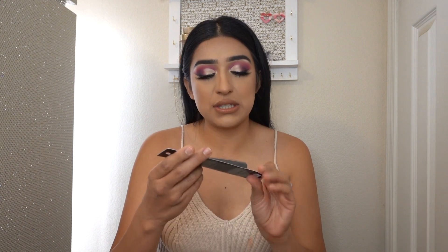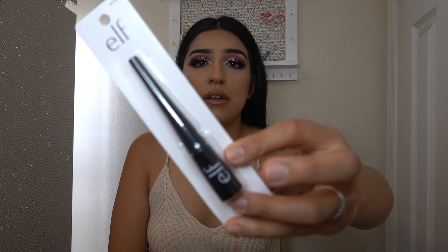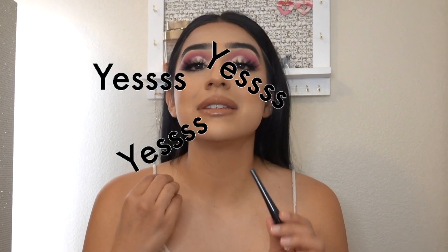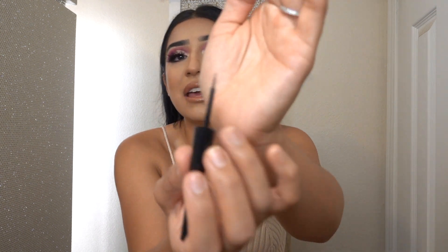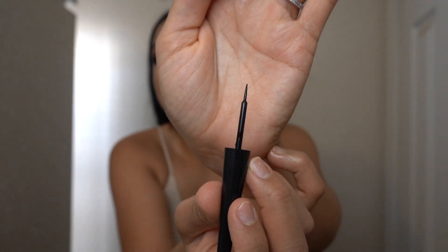Moving on, we are down to two items. I purchased the e.l.f. Cosmetics eyeliner, and I've never tried this one. This was only $3, which was really inexpensive. And I'm really picky with the tip of my eyeliner. Yes! This one is the one I like — it's just little brush bristles and it's very thin. Oh my god, I'm already so excited for this. It was only $3, so it was a score.